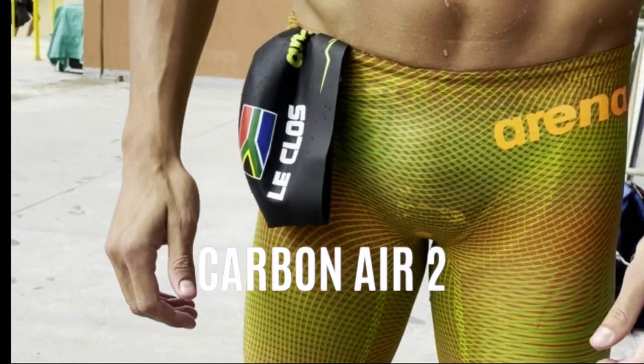Moving on to the Carbon Air 2 — when you pick it up it feels quite light, and that's because it is quite a light material. This light material gives you a high amount of flexibility when you're swimming.